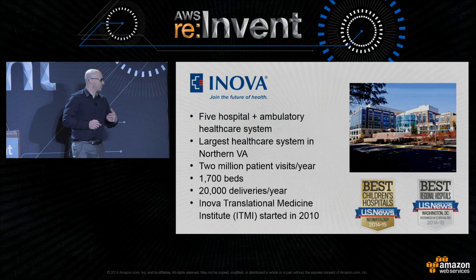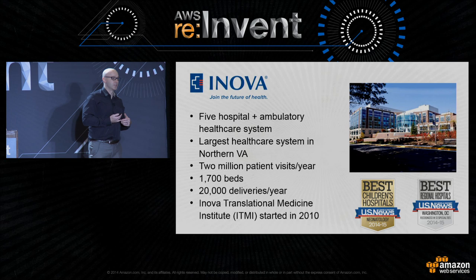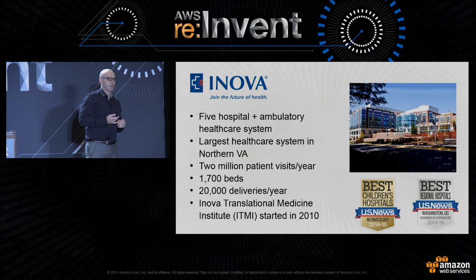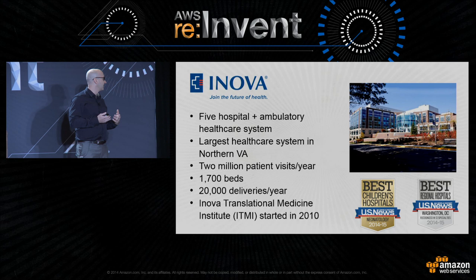Let me start off with a level set of who Innova is and what we do. We're a large hospital system in Northern Virginia — in fact, the largest provider of healthcare in Northern Virginia. Two million patients a year, 1,700 beds. The ITMI is located at the Innova Fairfax Campus Hospital. We're a large healthcare and delivery system.